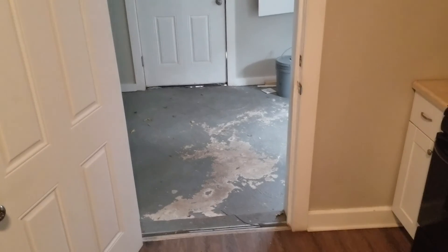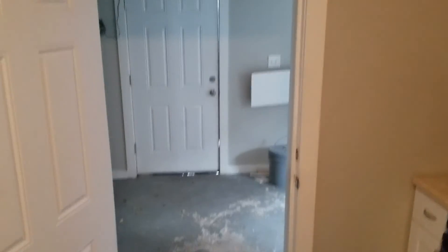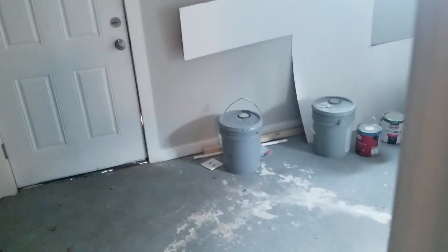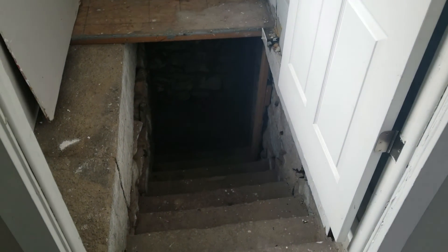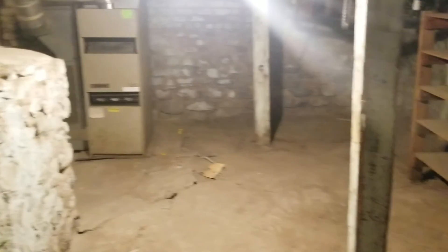This goes into the laundry room — that's to the outside laundry. And then this is to the wine cellar downstairs. This is a downstairs wine cellar.